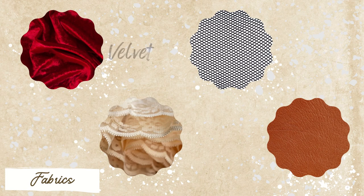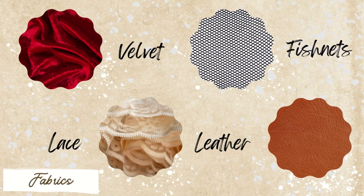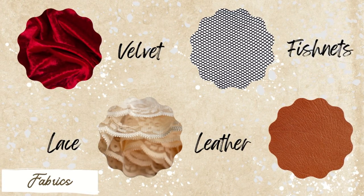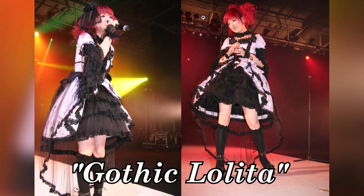Fabrics such as velvet, fishnets, lace, and leather are staples when dressing up in this fashion, with deep, rich colors of reds, greens, and blues as accents. The more modern version of these would be the gothic lolita aesthetic.